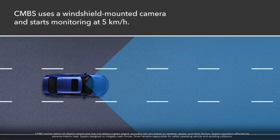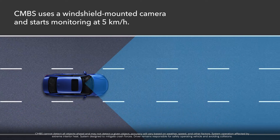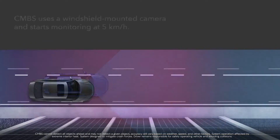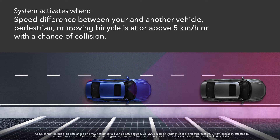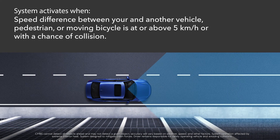CMBS uses a front wide-view camera mounted at the top of the windshield to monitor the roadway ahead when the vehicle reaches 5 kilometers per hour. The system activates in varying conditions, including if the speed difference between your vehicle and another vehicle, pedestrian, or moving bicycle is about 5 kilometers per hour or more with a chance of collision.